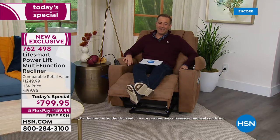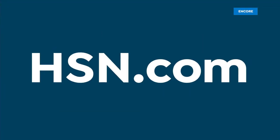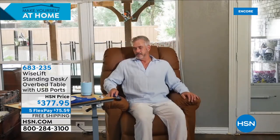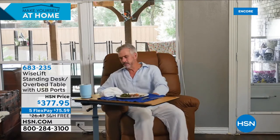Thank you, Alexandra — what a fabulous presentation. Stay in the ordering process for yours. Don't forget the SpaceMaster table — it can be a standing desk, an over-the-bed table for dinner in bed or working from bed, great if you're recuperating. Item number 683-235 if you'd like to order that. The next item coming up is a four-pack of lanterns at a crazy low price. Stay with me — this hour is full of good stuff on HSN.